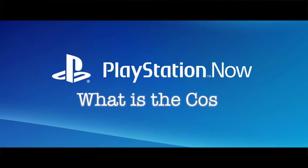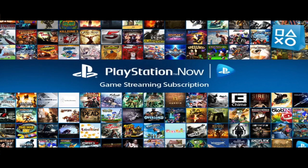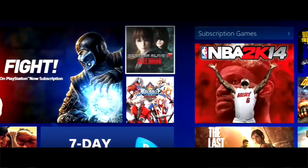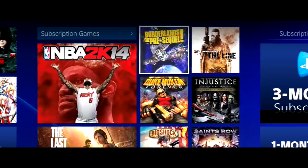How much does it cost? PS Now is a subscription service, so you will pay a monthly or annual fee to access the full catalog of games, which you can play whenever you want for as long as you want.